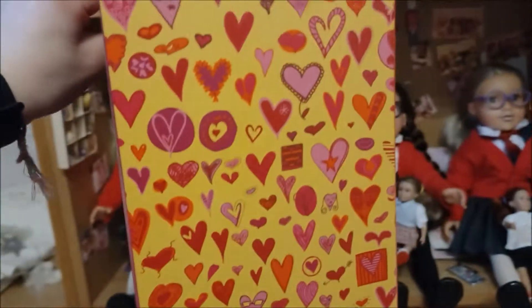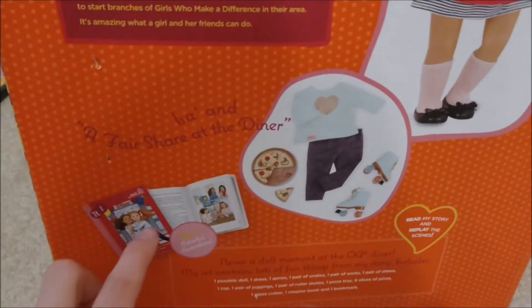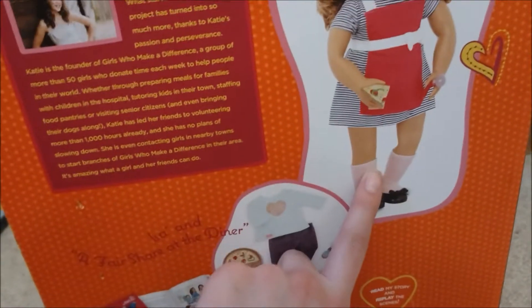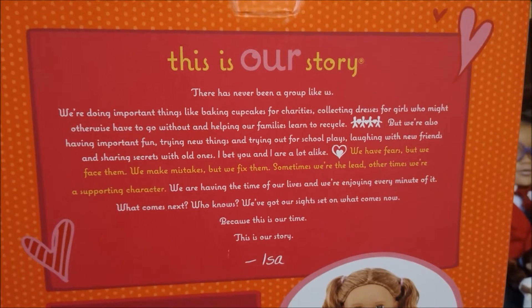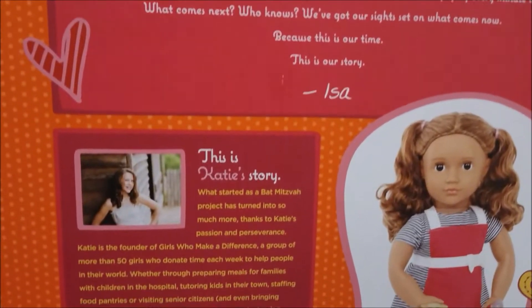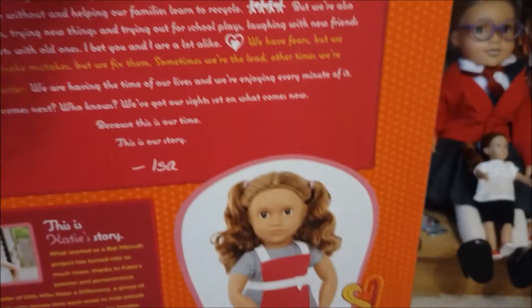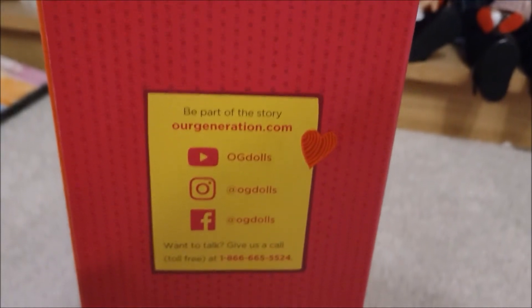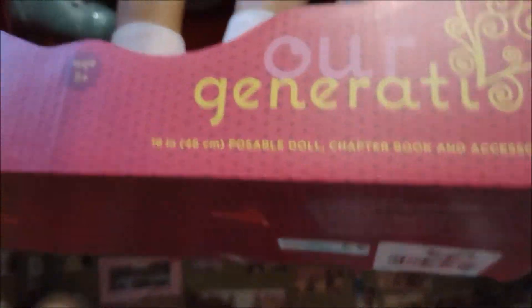That is what she looks like in the front. Down the side has a really nice pattern on it. The back has a little bit of a picture of the book, picture of the outfit, and picture of her in her first outfit. At the top it says something - you can pause the video if you want to read it. It says this on lots of, I think, all of the Our Generation outfits. This is Katie's story. The top just says 'this is our story.' The other side says this is our story as well. The front is the bit that is the most exciting.